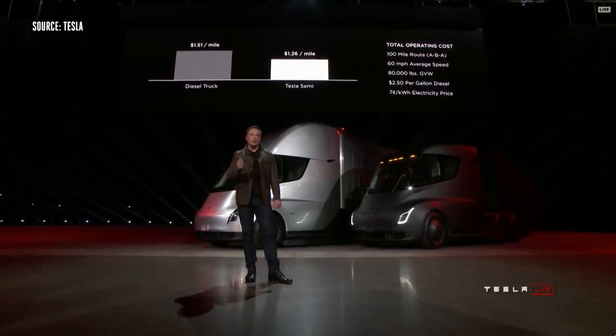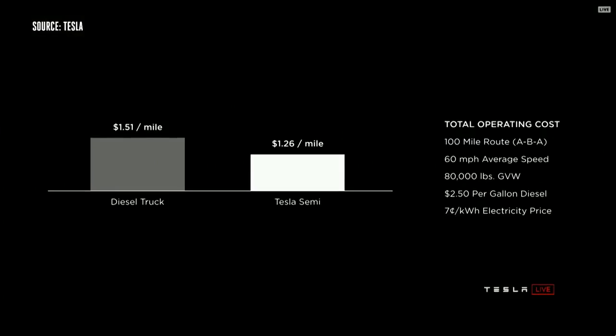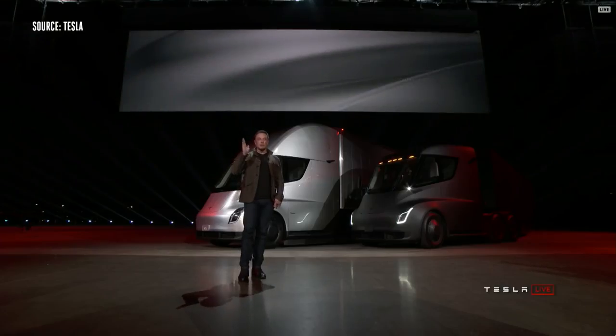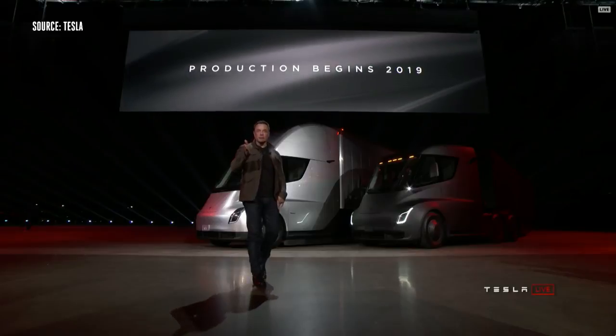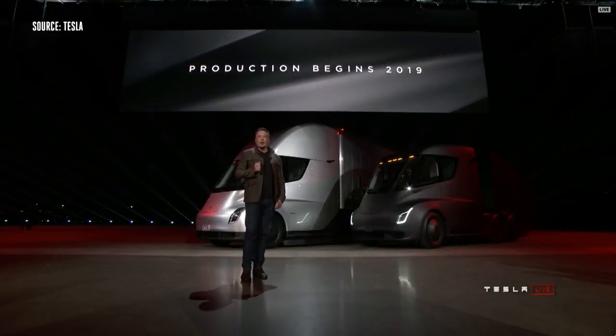This worst-case scenario comparison takes max vehicle weight going at 60 miles an hour and assumes a $0.25 per kilowatt-hour energy price. We're guaranteeing a $0.07 kilowatt wholesale price. Production begins 2019, so if you order now, you get the truck in two years.